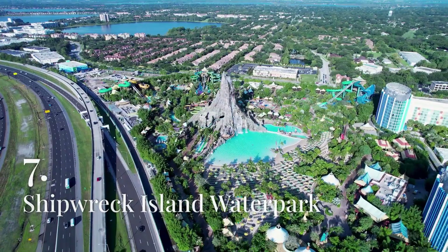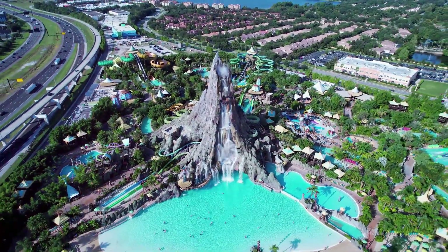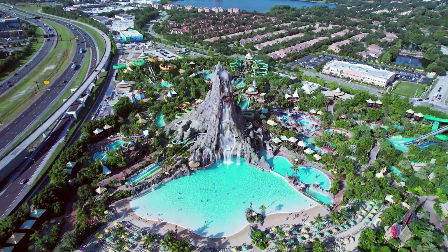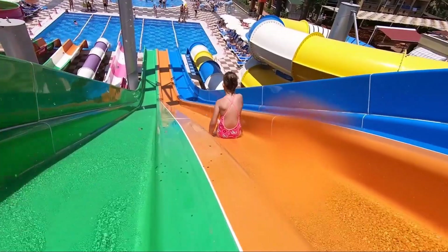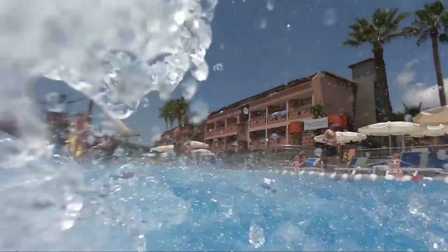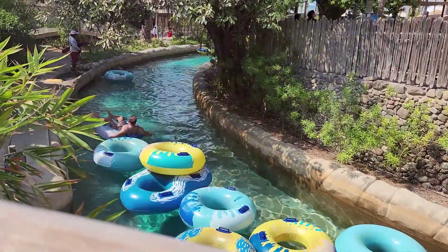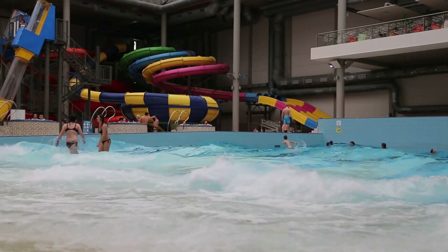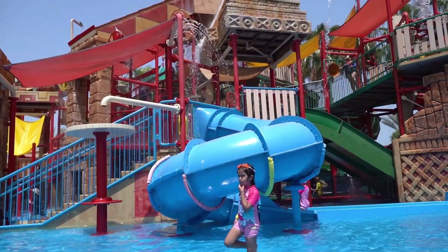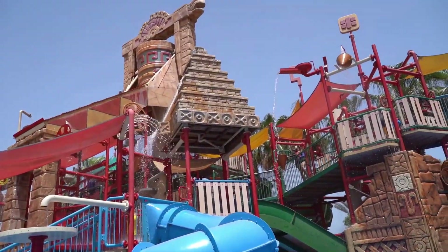Shipwreck Island Water Park is a favorite summer destination in Panama City Beach, offering a wide range of water attractions and activities for visitors of all ages. The park features a variety of thrilling water slides, including the Pirates Plunge, a high-speed slide that takes riders on a wild ride through twists and turns, and the Raging Rapids, a white water rafting experience. For those looking to relax, the lazy river offers a gentle float along a scenic waterway, while the wave pool simulates the experience of swimming in the ocean. Shipwreck Island also has a dedicated area for younger children, with smaller slides and interactive water play structures.